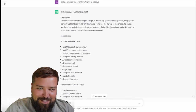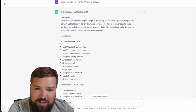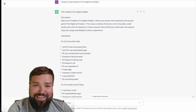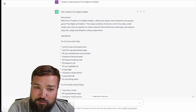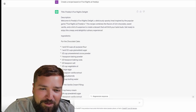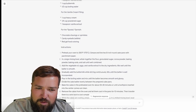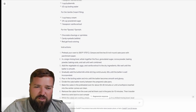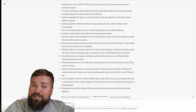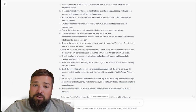Welcome to Freddy's Five Nights Delight, a deliciously spooky treat inspired by Five Nights at Freddy's. This recipe combines the flavors of rich chocolate, sweet vanilla — oh, it sounds like a dessert — and a hint of suspense. Create a dessert that will thrill your taste buds. We're doing a whole experience! So it looks like we've got a chocolate cake, a vanilla cream filling, and some spooky garnish — candy eyeballs. Where am I going to get those? Maybe Walmart has candy eyeballs. We're going to make a Five Nights at Freddy's recipe based on what ChatGPT is telling us. Make sure you keep watching so we can see how this spooky recipe turns out.